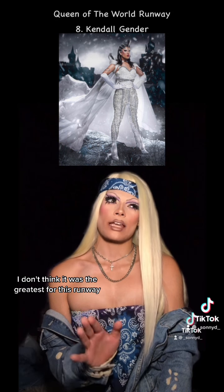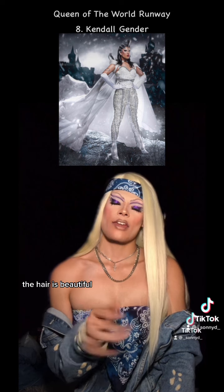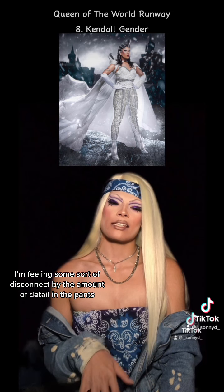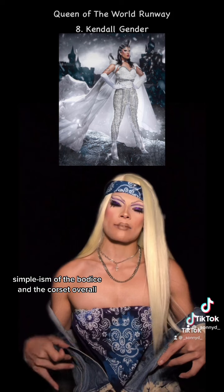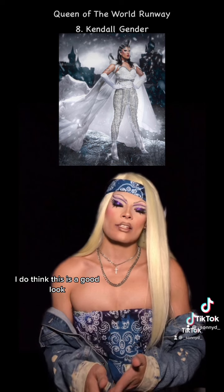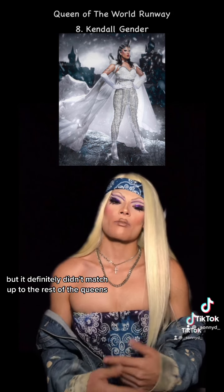I don't think it was the greatest for this runway. I am obsessed with those swords. The hair is beautiful, obviously. For some reason, I'm feeling some sort of disconnect by the amount of detail in the pants and the lack of detail, or rather the simplism, of the bodice and the corset. Overall, I do think this is a good look, but it definitely didn't match up to the rest of the queens.